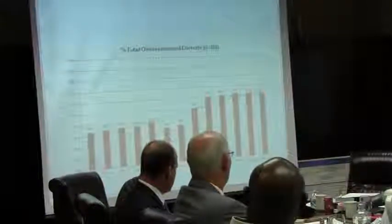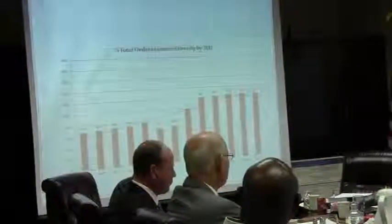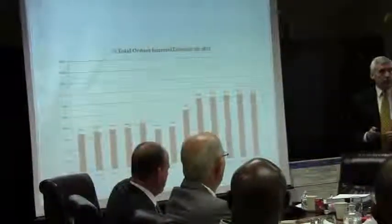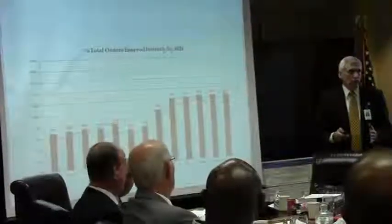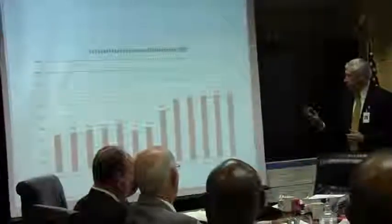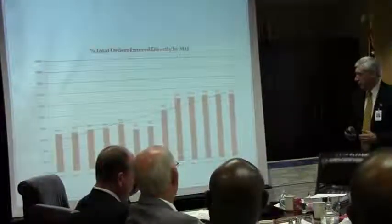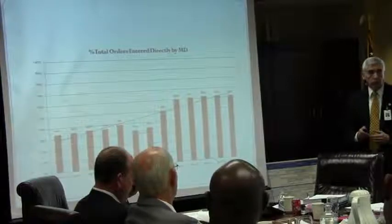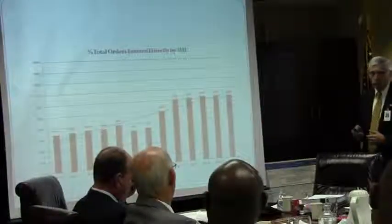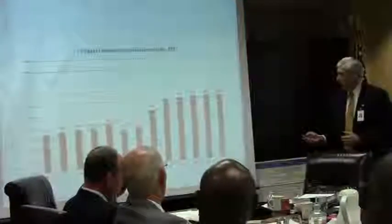While CMS would tell you the goal is 100%, reality is where we would probably hope to someday get is about 85 to 90%, because there are legitimate opportunities for paper orders, verbal orders, and things like that depending on care. But as we continue to move forward, we continue to improve, and our physicians are really doing a great job in adopting this. So we have 62% of all of our orders now being entered electronically.